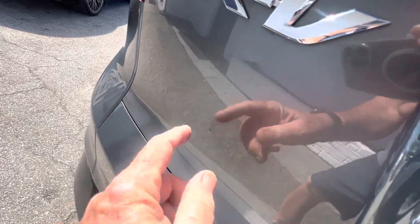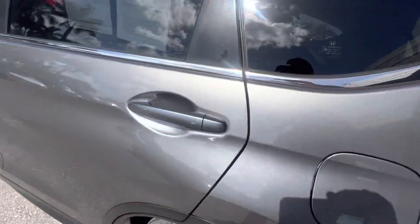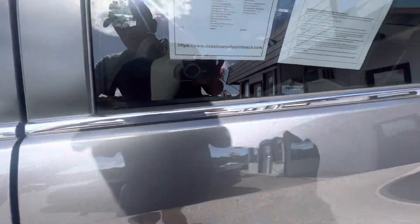That's coming off — that's just dirt. Alright, so everything looks good outside. Let's check on the inside.